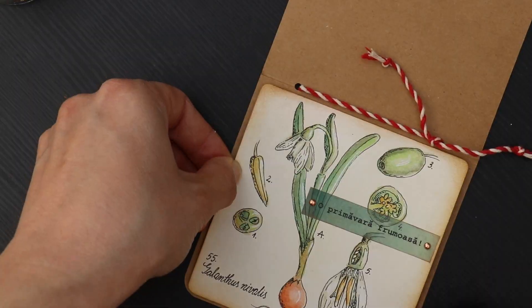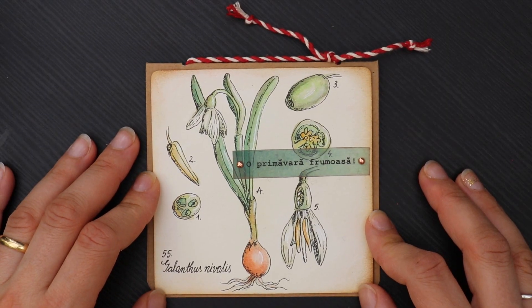O primăvară frumoasă translates as 'a beautiful spring,' which I dearly wish to all of you. I really hope you enjoyed watching this video and learning a little bit about the Mărțișor celebration. If you'd like to have the card that I made for this video, it is available in my online store — the link is in the description.